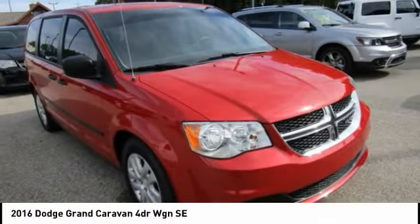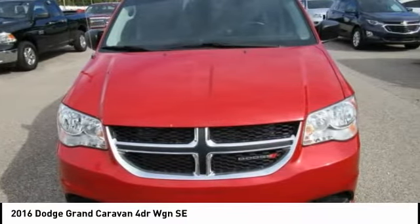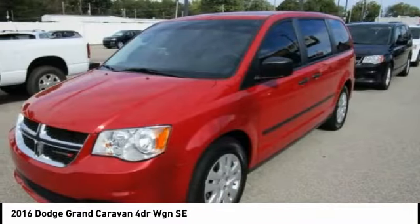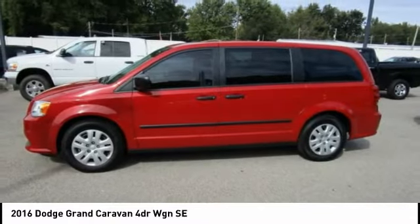Audubon Chrysler, proudly serving Henderson, Evansville, Mount Vernon, Owensboro, Newburgh, and surrounding Kentucky locations. This red pearl coat 2016 Dodge Grand Caravan is equipped with an engine.